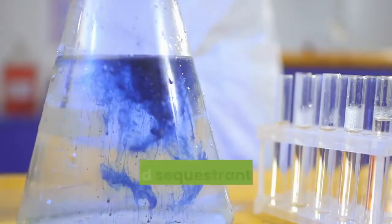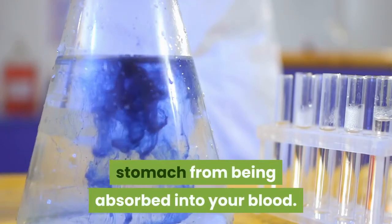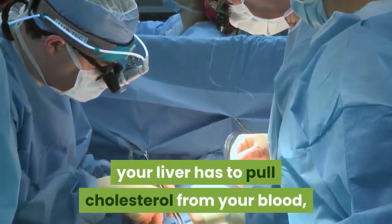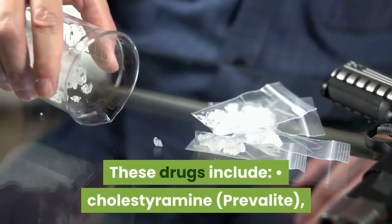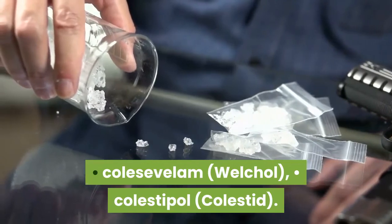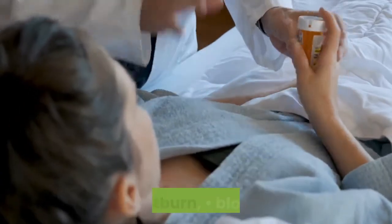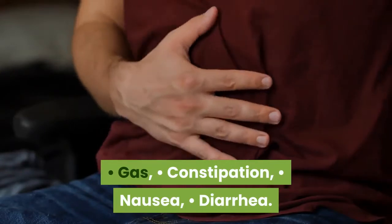Bile acid sequestrants block bile acids in your stomach from being absorbed into your blood. To make more of these digestive substances, your liver has to pull cholesterol from your blood, which lowers your cholesterol levels. These drugs include cholestyramine (Prevalite), colesevelam (WelChol), and colestipol (Colestid). Side effects of bile acid sequestrants can include heartburn, bloating, gas, constipation, nausea, and diarrhea.